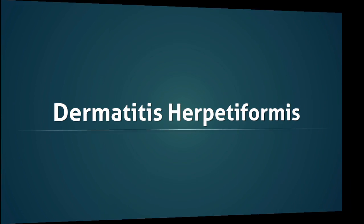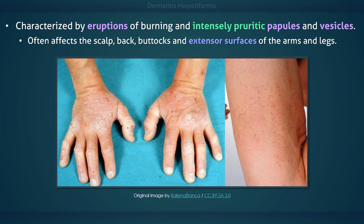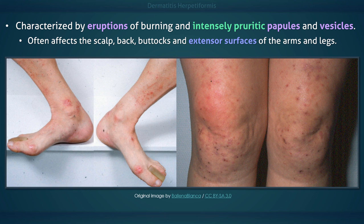Dermatitis Herpetiformis is characterized by eruptions of burning and intensely pruritic papules and vesicles. The most common sites affected are the scalp, back, buttocks, and the extensor surfaces of the limbs.